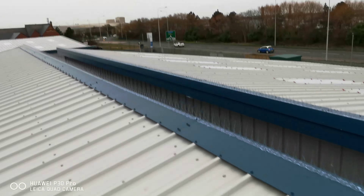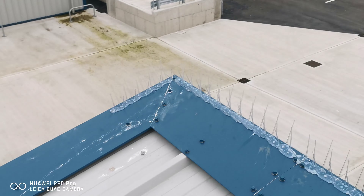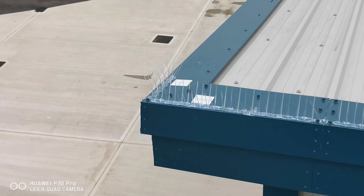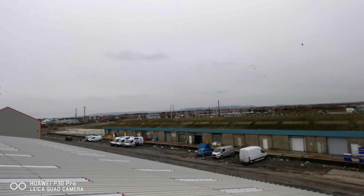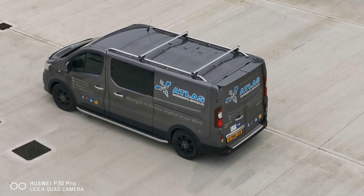Both sides of the roofs have been completed. Installation carried out from Atlas Environmental Services, the north-west solution for bird control, bird proofing solutions and pest management services.